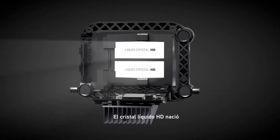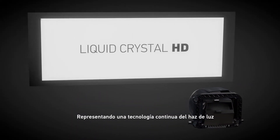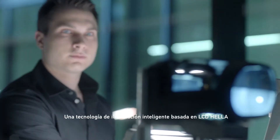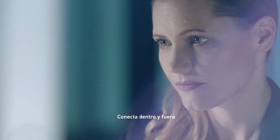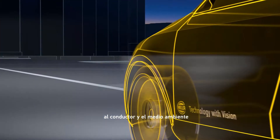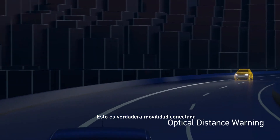The Liquid Crystal HD was born, representing a quantum leap in light technology. Heller's LCD-based technology is intelligent light. It connects inside and out — the driver with the environment. This is truly interconnected mobility.